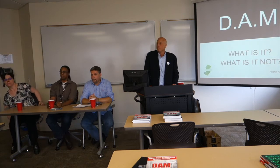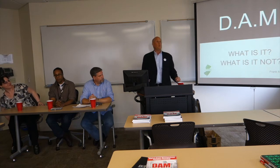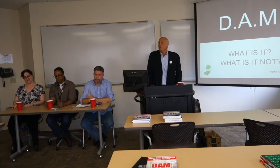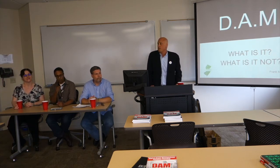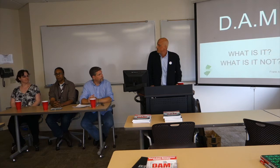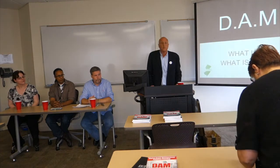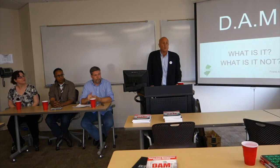Welcome. Good to see you, everybody. Welcome to the New Jersey DAM. You are here on our first panel discussion. We started the New Jersey DAM about four or five months ago. We gained some traction, and it's really great that you guys came out and joined us today.